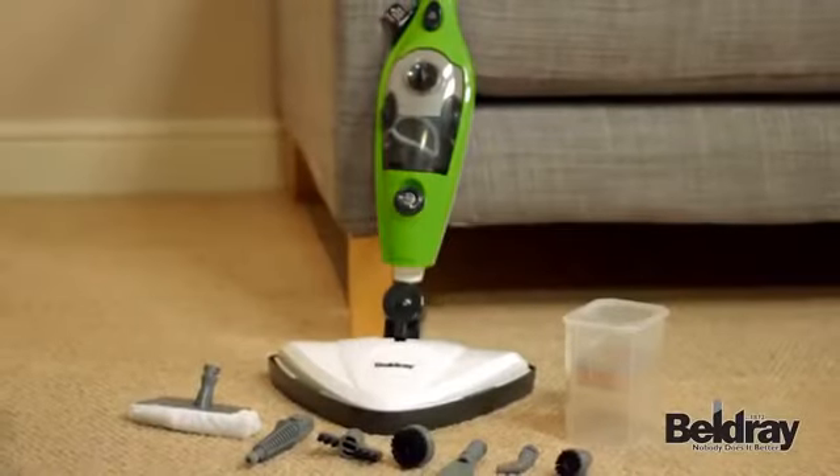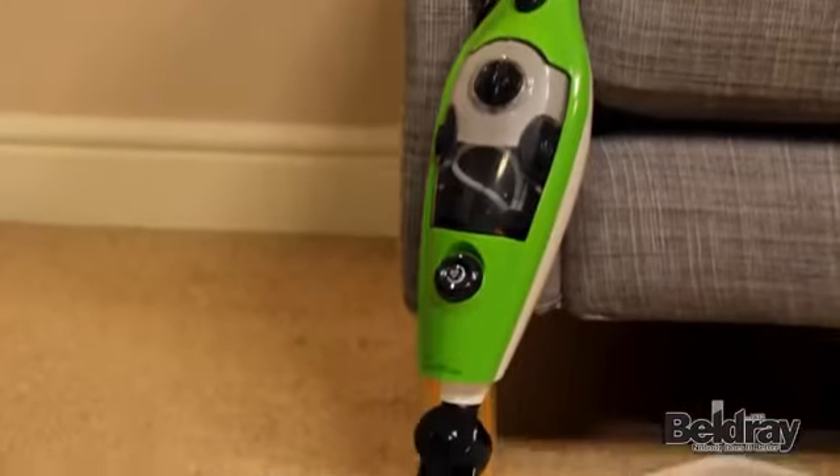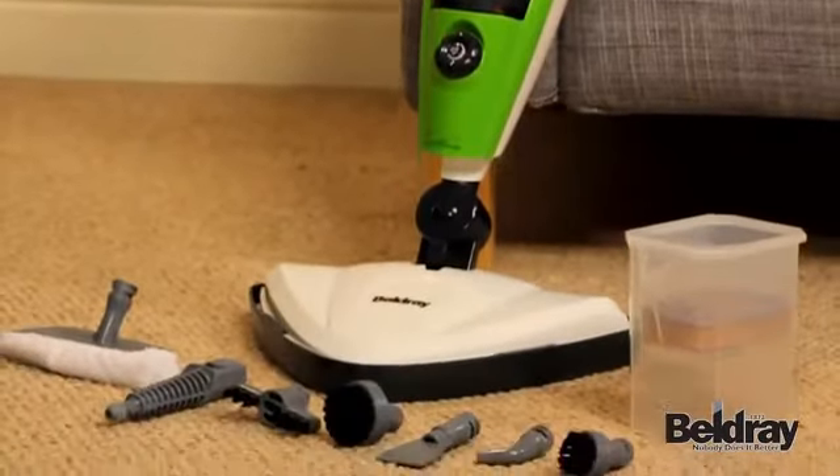Introducing the Beldre 5-in-1 Steam Mop — a safe, powerful and easy way to clean virtually anywhere in your home.